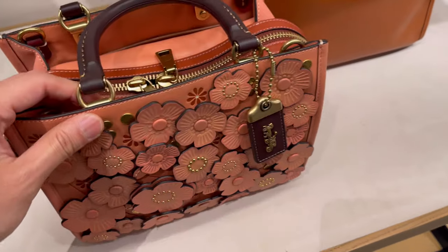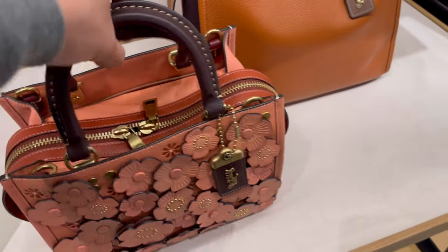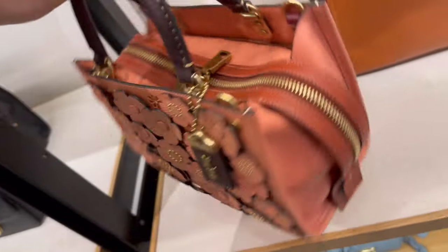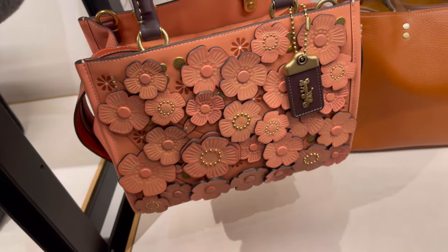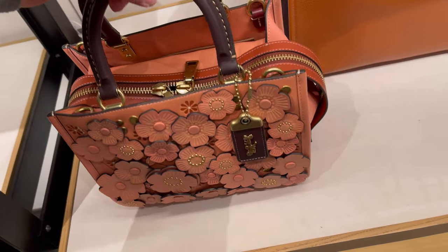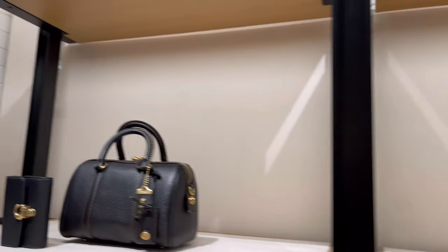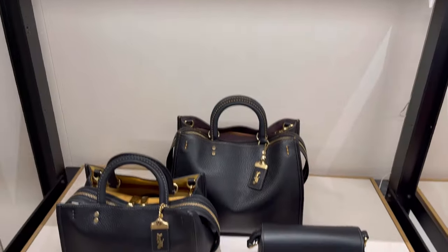Personally I wouldn't carry a bag that has flowers all over it, but I have the desire to buy it just to collect it because it's so beautifully done. The placement and the details are all excellent. I'm so glad that I took time off and went shopping and found something I liked. Can you guess what I bought during this shopping trip?